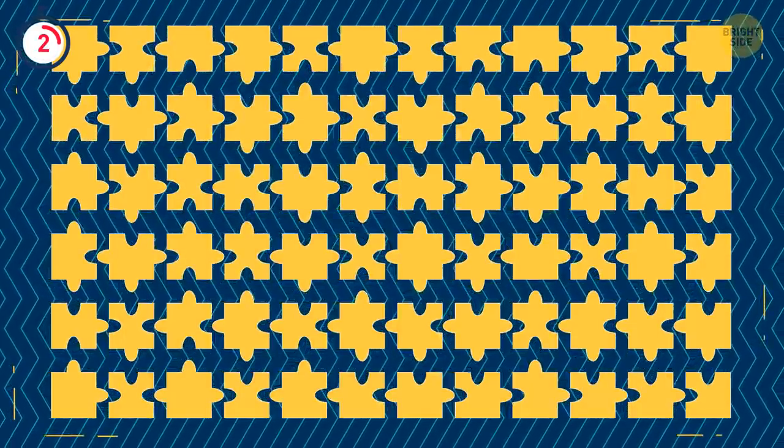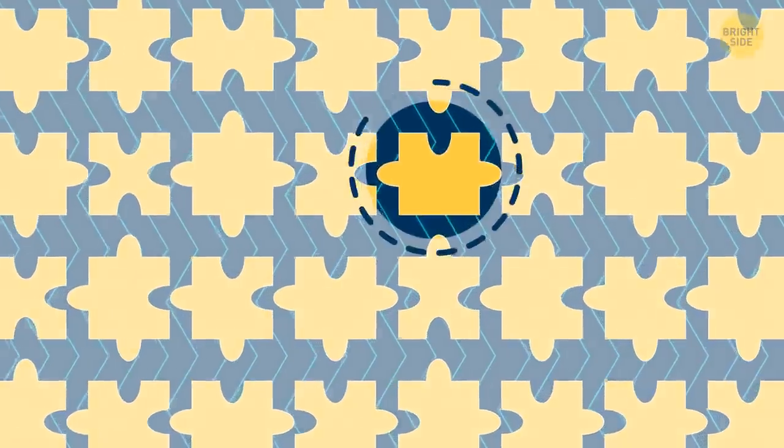All these pieces fit together perfectly, except for one. Can you find it? Yep, this one's not gonna work.